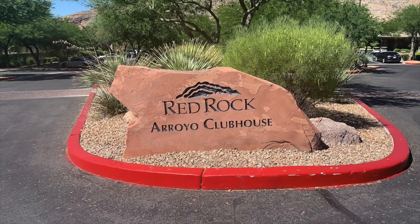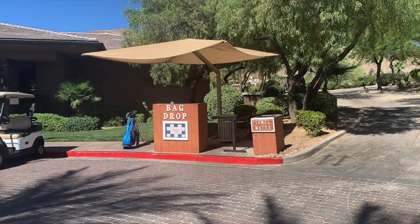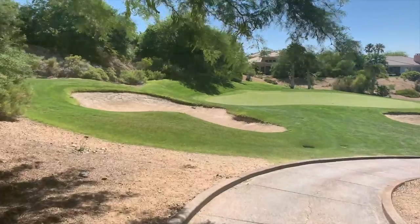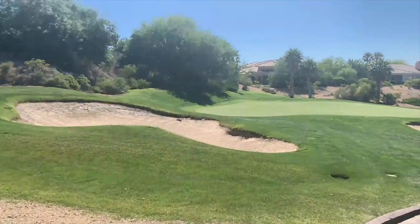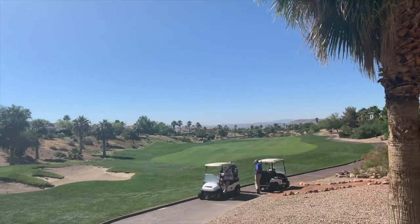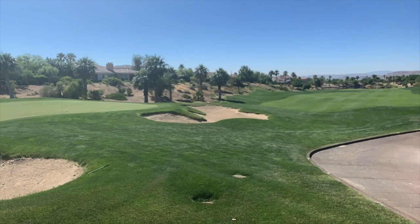Red Rock Country Club's Arroyo Clubhouse is dedicated to members and the daily fee player, and provides a full-service golf shop, men's and women's locker rooms, as well as a bar and their Royal Grill with terrace dining. The Royal Clubhouse also features an expansive patio with excellent views of Red Rock Canyon. Red Rock Country Club boasts two Arnold Palmer designed championship 18-hole courses — one is public and the other is private. The Red Rock Country Club is a members-only club that has a fantastic reputation.